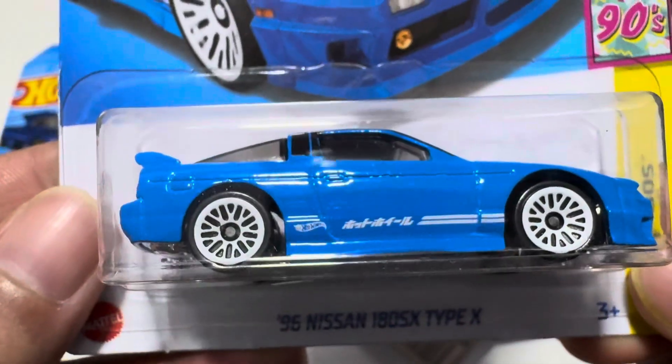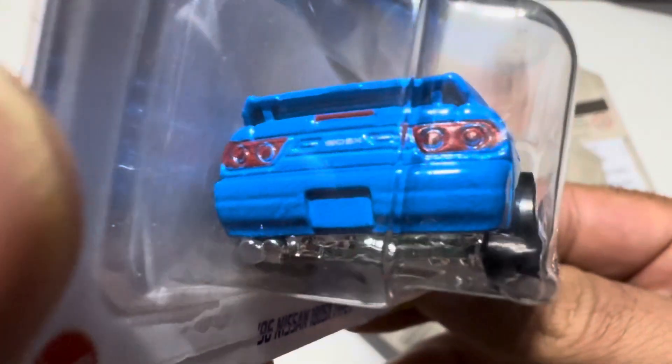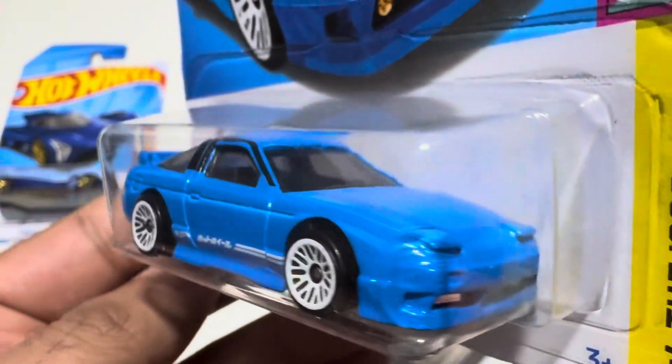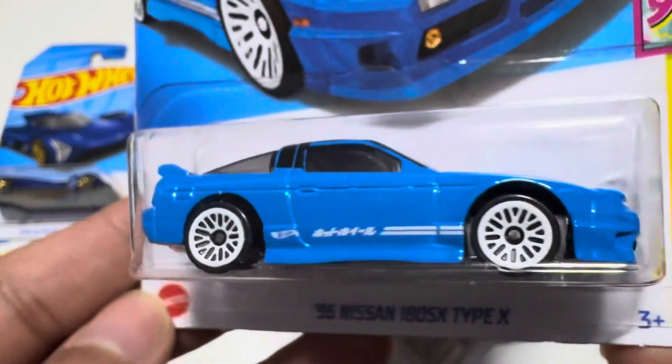Just look at that. This is a Nissan 96-180SX — a nice one.